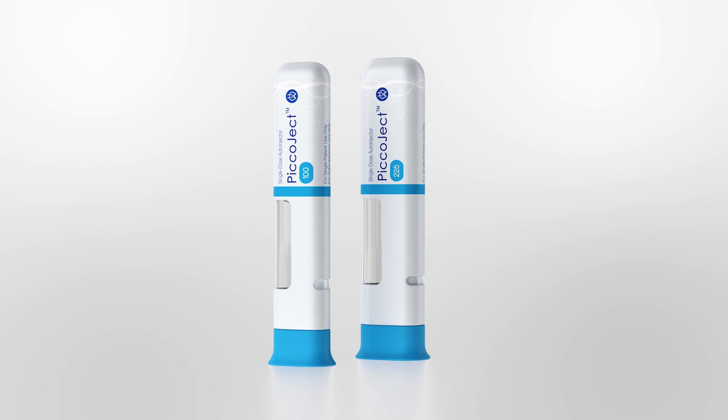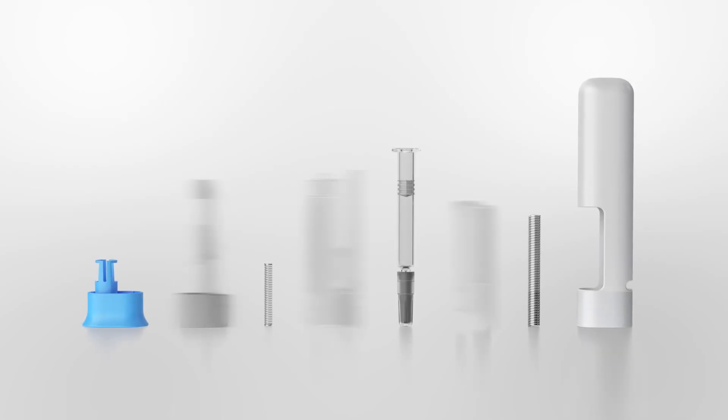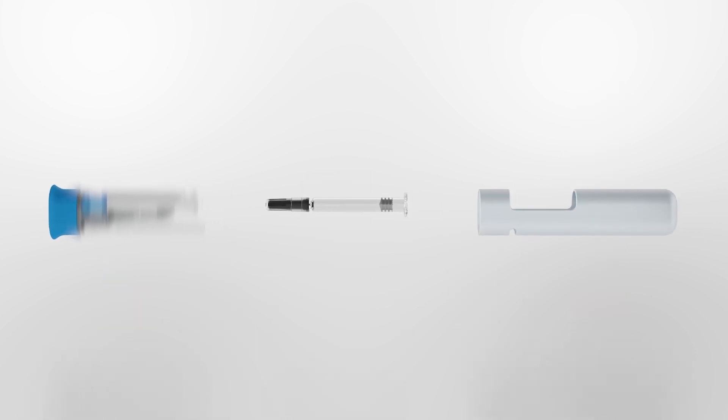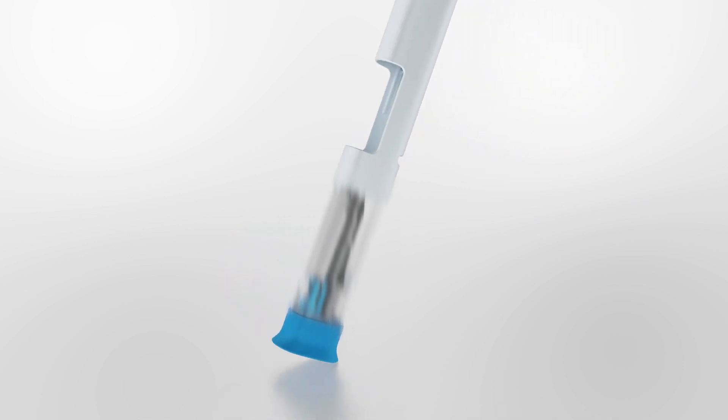Picoject is easy to manufacture. In addition to the syringe, it contains just 8 components, which are supplied as two stable sub-assemblies, making it straightforward to manage in final assembly.